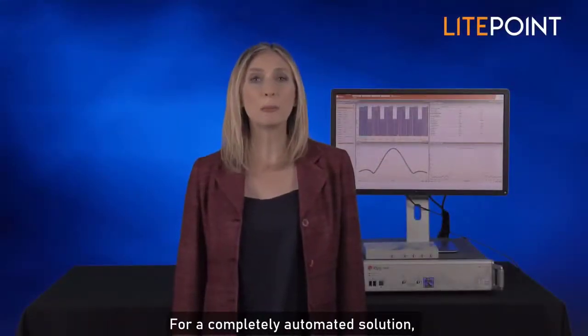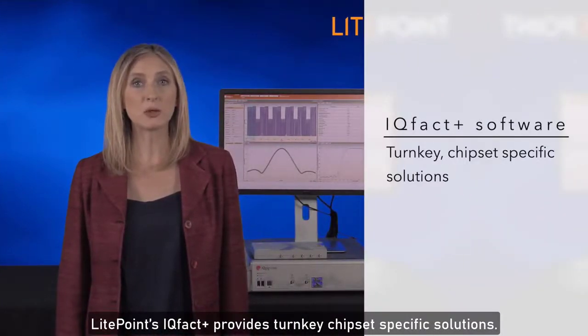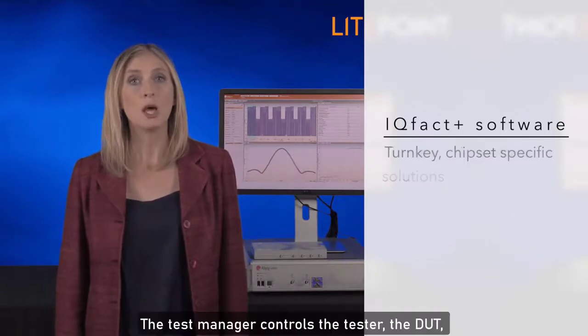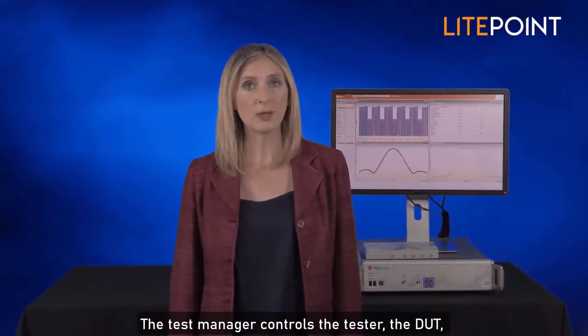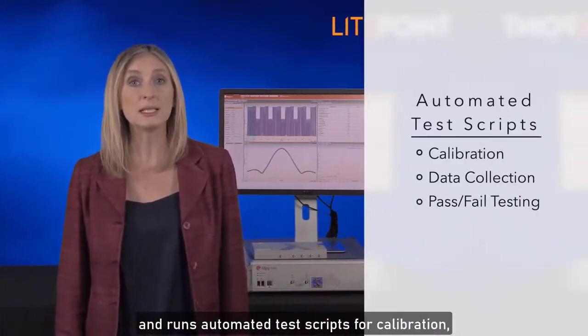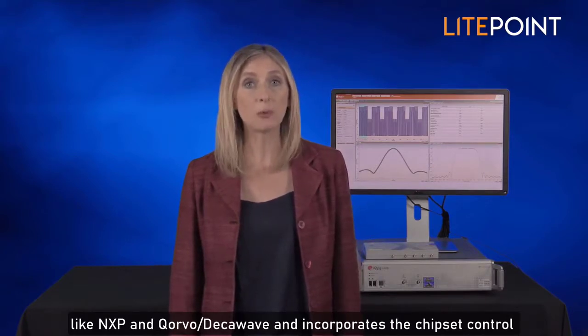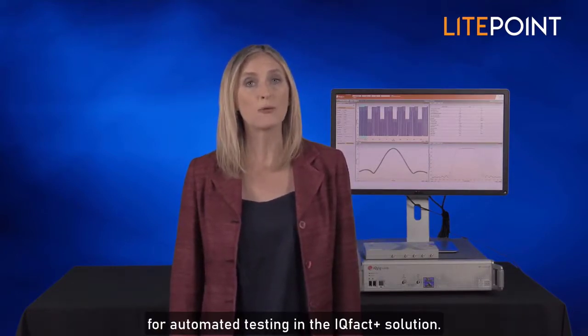For a completely automated solution, Lightpoint's IQFACT Plus provides turnkey chipset-specific solutions. The test manager controls the tester, the dot, and runs automated test scripts for calibration, data collection, or pass-fail testing in manufacturing environments. Lightpoint works closely with leading UWB chipset manufacturers like NXP and Corvo DecaWave and incorporates chipset control for automated testing in the IQFACT Plus solution.